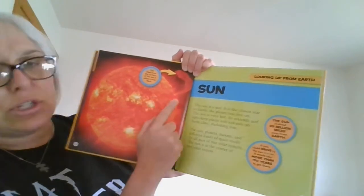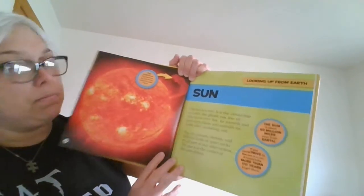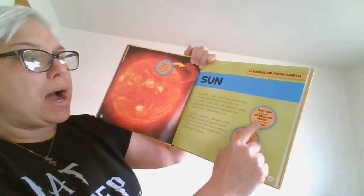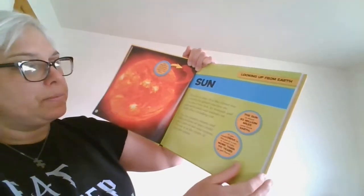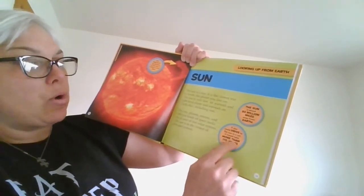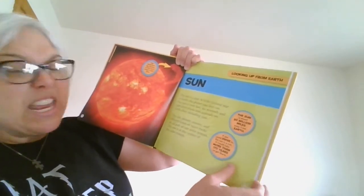This blast from the surface of the Sun is called a solar flare. The Sun is about 93 million miles away from Earth. If you drive to the Sun in a car, it would take more than a hundred and seventy years to get there.